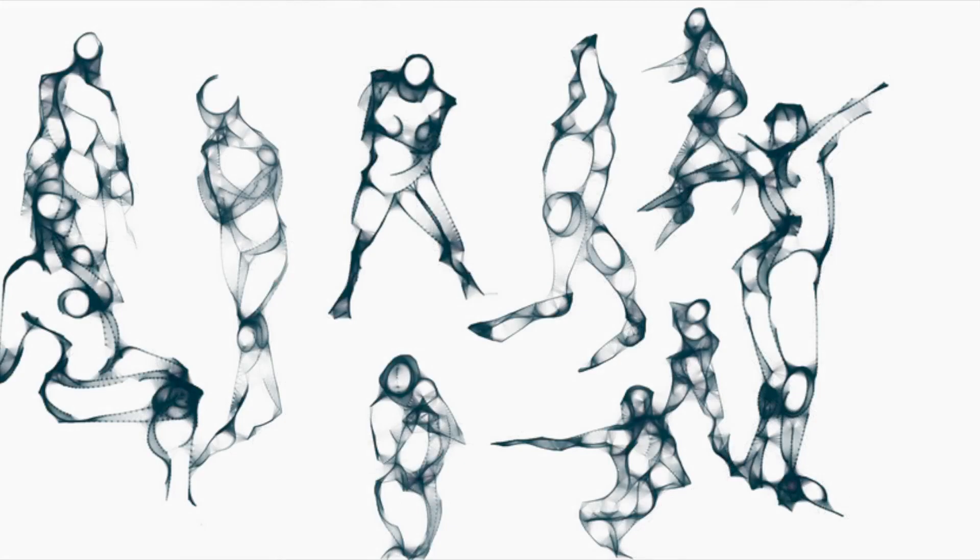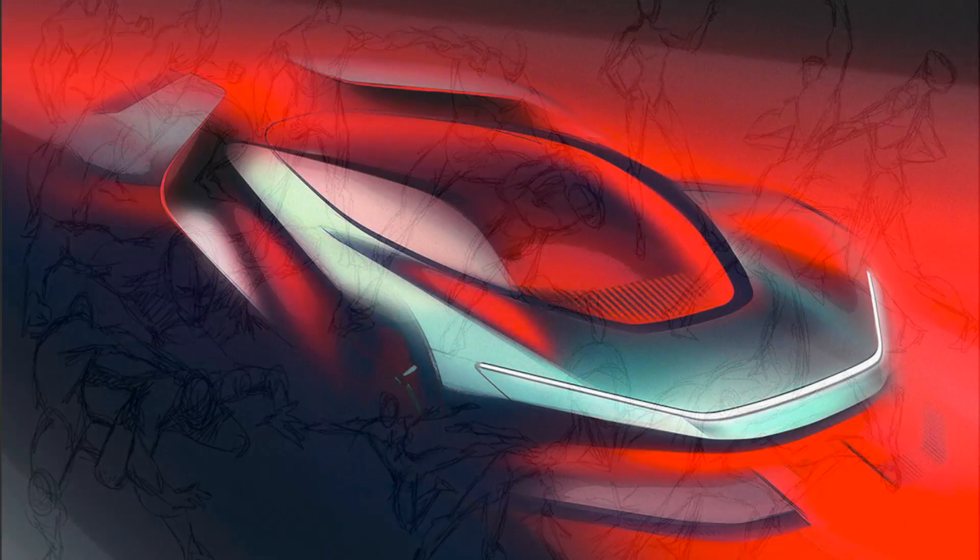Hey designers, welcome back to another episode of How to Draw Cars. Today we're going to talk about gesture drawing — what it is, who uses it, why they use it, where they use it, and why we might want to use it as car designers.